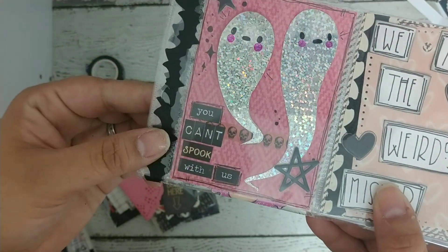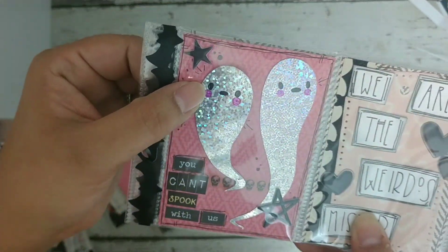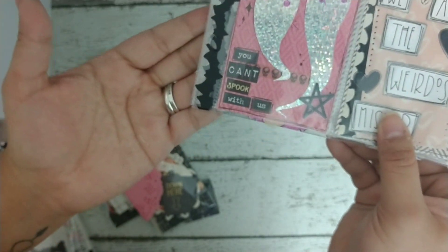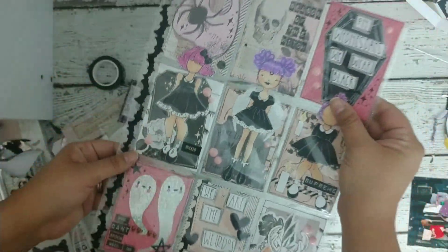These hollow ghosties she did herself too because it looks like permanent marker — this is so freaking adorable! It says 'You Can't Spook With Us' — so cute.